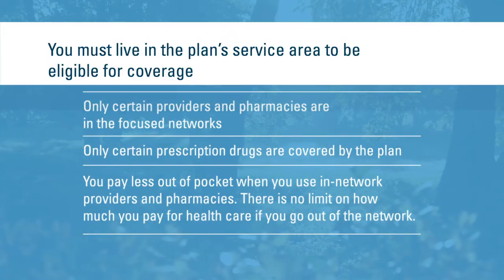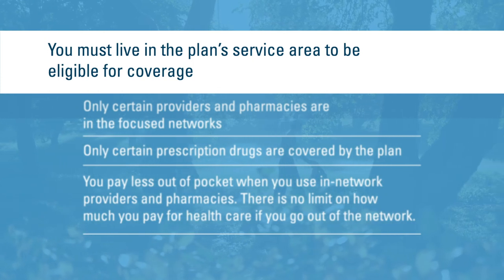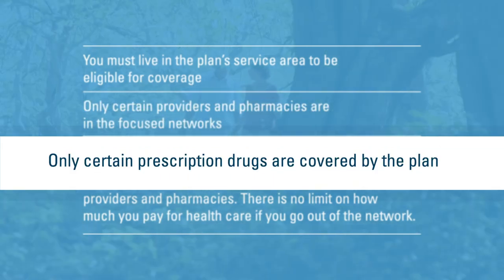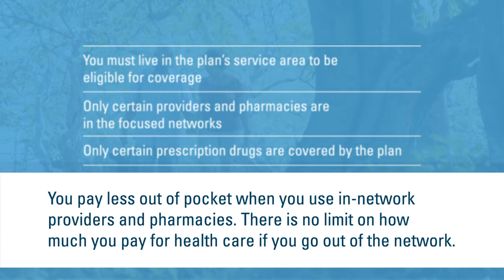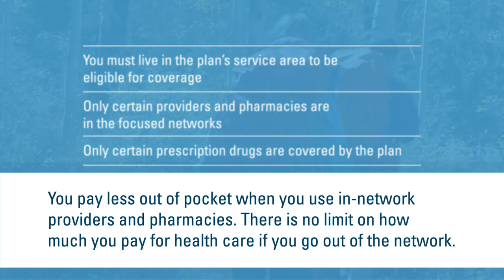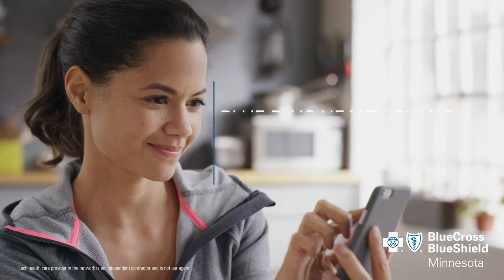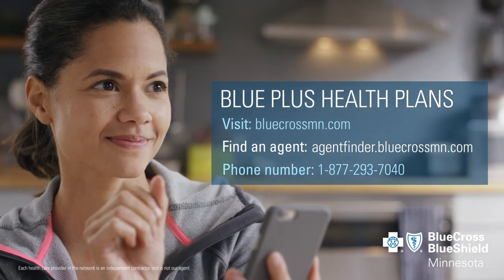To summarize: you must live in the plan's service area to be eligible for coverage. Only certain providers and pharmacies are included in the plan's networks. The Covered Drug List shows you which prescription drugs are covered. You pay less when you use in-network providers and pharmacies. There is no limit on how much you pay for healthcare if you go out of the network. If you would like more information about how plans work, talk to an agent, call a Blue Cross representative, or visit a Blue Cross Retail Center.